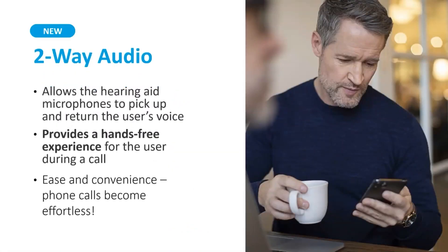Two-Way Audio allows the hearing aid microphones to pick up the user's voice during phone calls, giving them a true hands-free experience and allowing phone conversations to be more convenient and easier than ever before.